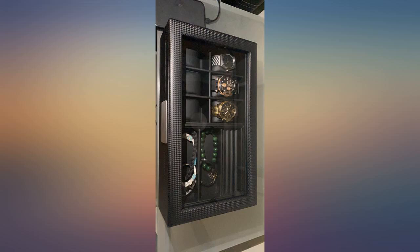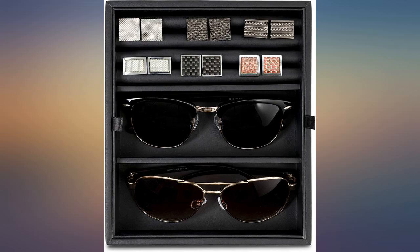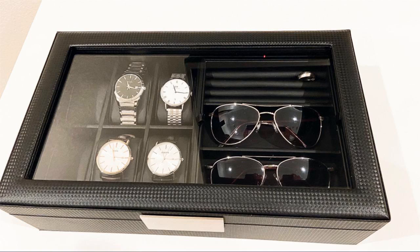Other valet boxes have a ribbon to keep the door from opening too far — I didn't want that. This has metal hinges, which is way better quality. It's heavy and feels solid. I'm considering getting this for Christmas gifts. Great for 50 bucks.